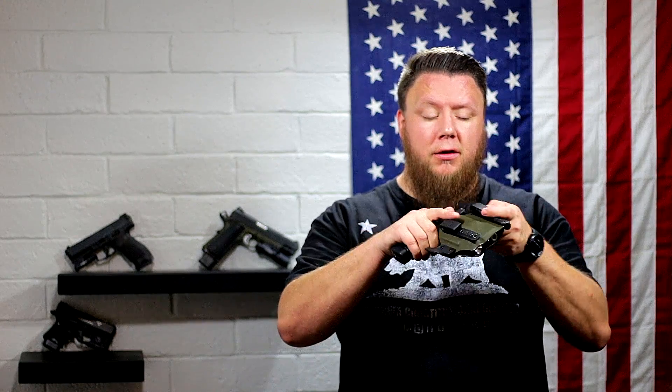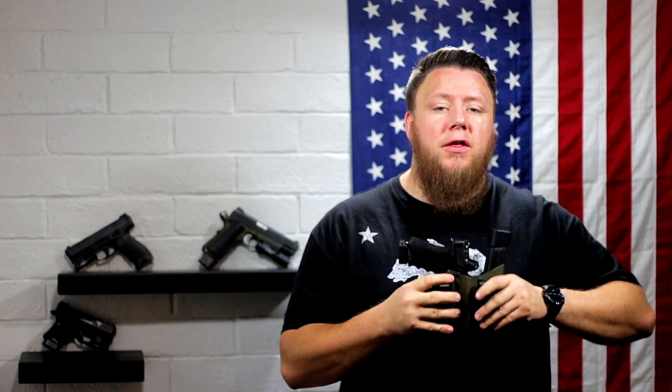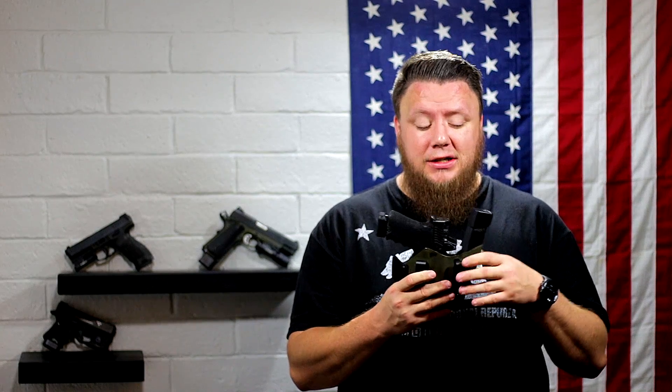Number two thing you should bring: a holster. It does not need to be inside the waistband or outside the waistband. However you carry a gun, or think you might carry a gun to defend yourself in a life-threatening situation — that's how I'd recommend you carry at the class. I have a CCW and I carry with this rig all the time. When I take classes, I go concealed carry even if everyone else is running outside the waistband, because this makes more sense for me.